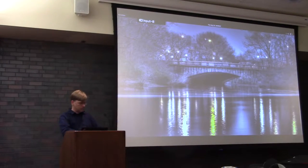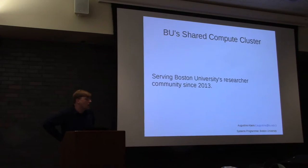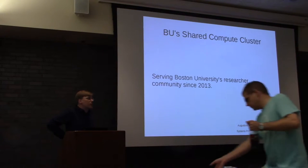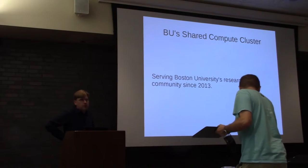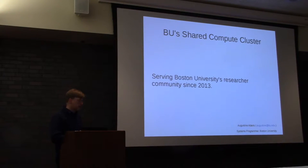From Boston University, Augustin will be speaking about the Shared Compute Cluster here on campus. Hello, everyone. My name is Augustin Abares. I'm a systems programmer at Boston University. I'm here to give you a presentation that's more or less a show-and-tell. I just wanted to share with you what we've built using CentOS.